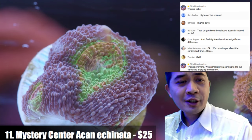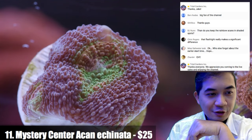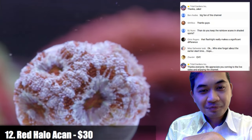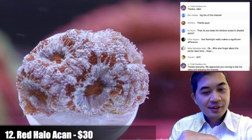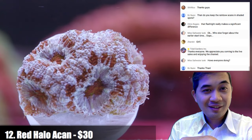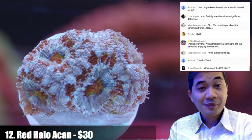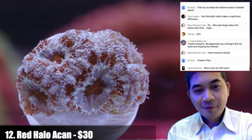That flashlight really does make a significant difference — I'm pretty surprised at how well it works. Number twelve is a red halo acan. I'm actually super jealous of Miss Saltwater Tank right now because in a few days she's heading to Australia for about five weeks. I've never been to Australia — I definitely want to go do some diving out there. I'm pretty much jealous of everybody going on vacation.